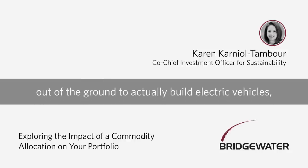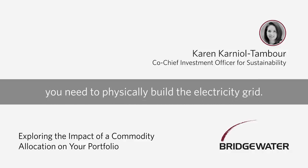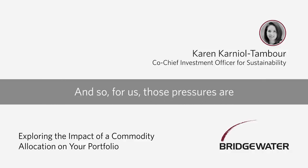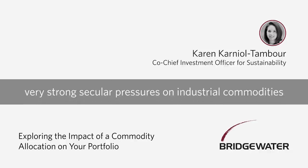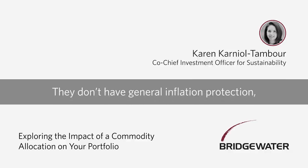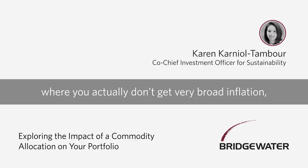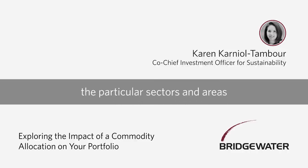You need to get a lot of new commodities out of the ground to actually build electric vehicles and build the charging stations for them. If you want your electricity grid to be greener, you need to physically build the electricity grid. Those are very strong secular pressures on industrial commodities at a time where investors don't have a whole lot of them in their portfolios. There's also a very plausible world where you don't get very broad inflation, but you only get inflation in the particular sectors that policymakers want to prioritize — and industrial commodities would be a great hedge against that.